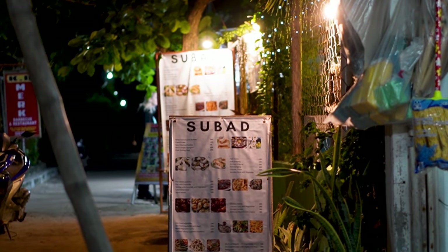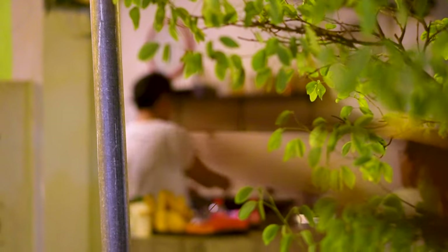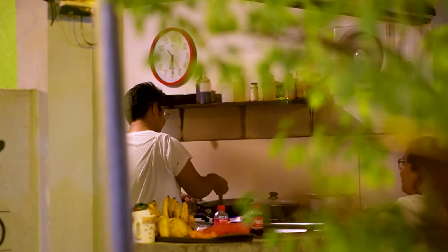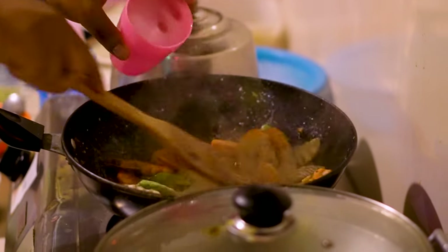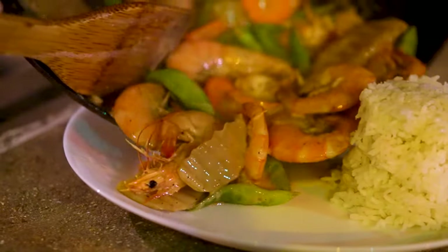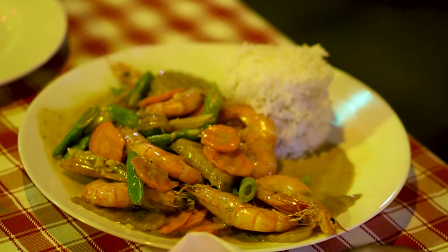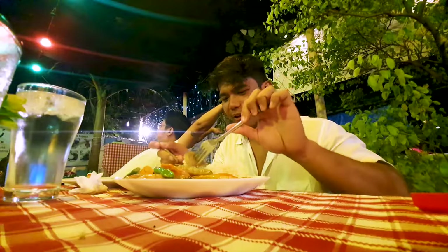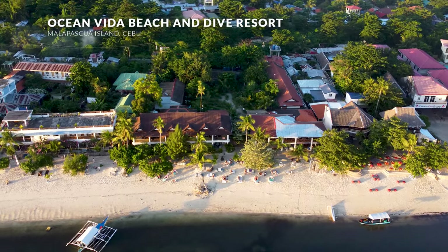Before that, I had to visit my friend who has a restaurant nearby — Subad Food House. Here they serve a lot of seafood and homey, nostalgic Filipino food, just the best place to eat after a long and tiring dive session. Here I got to try the special Ginataang Hipon, or shrimp in coconut cream. So make sure to try out their food. And now that I've had my fill, let's explore Ocean Vida Resort.